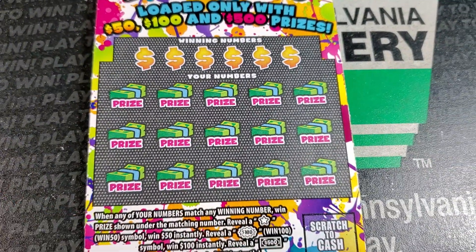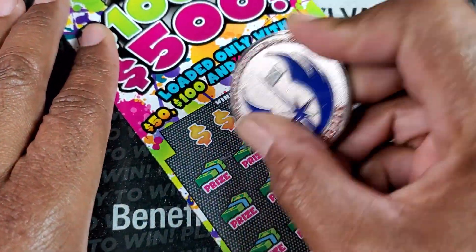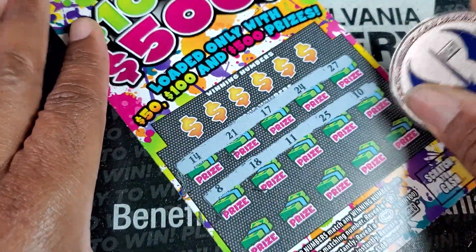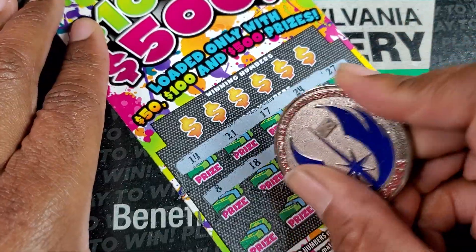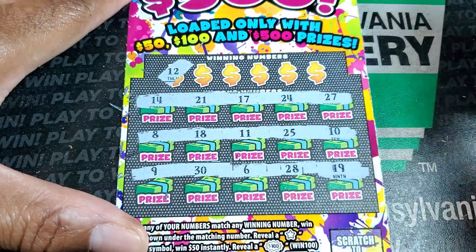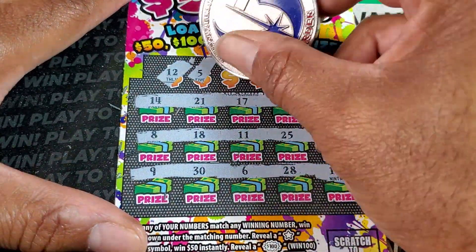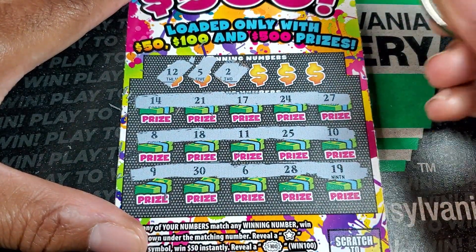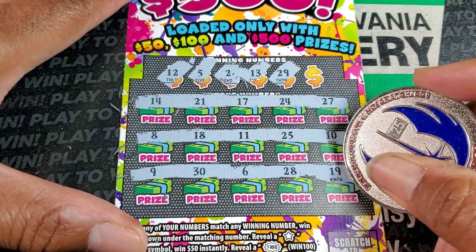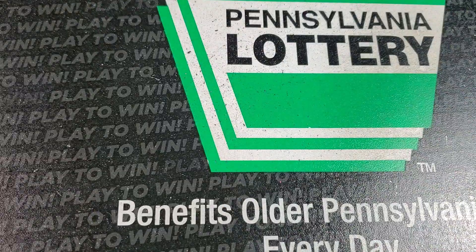On this next one, we need a match or one of the symbols. It seems like more people went with symbols than number matches, so we'll go right in and look for symbols. Got 8 and 18 — it's a trap for sure. No matches, no symbols: 12, 21, 5, 2, 13, 29, 9, 19, and 15. Nothing.